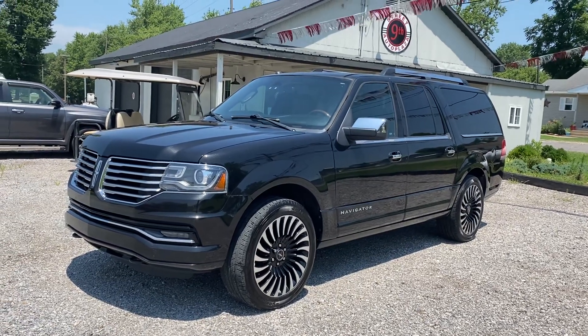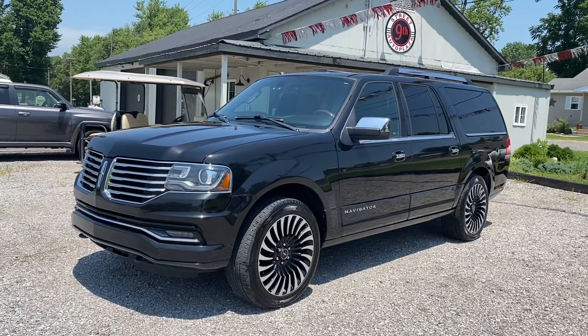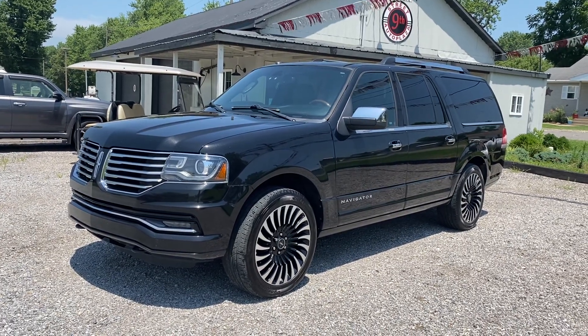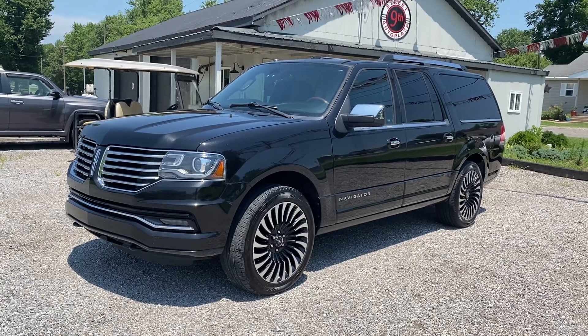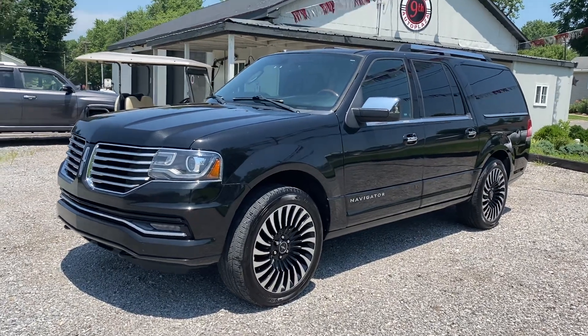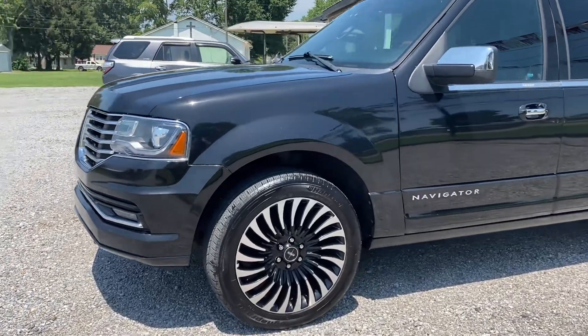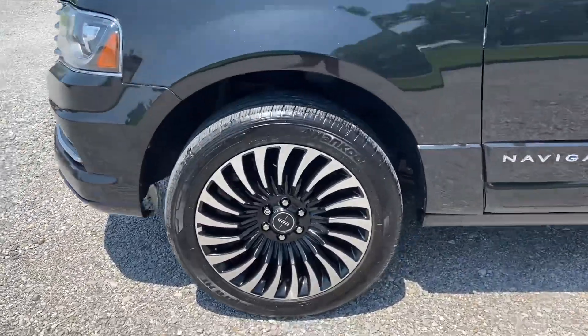Hi guys, this is 9th Street Auto Plaza in Mount Carmel, Illinois. Got a 2015 Lincoln Navigator L four-wheel drive. It has a 3.5 liter V6 engine. This does have a clean Carfax history. It's got 111,000 miles on it. Gonna do a walk around.